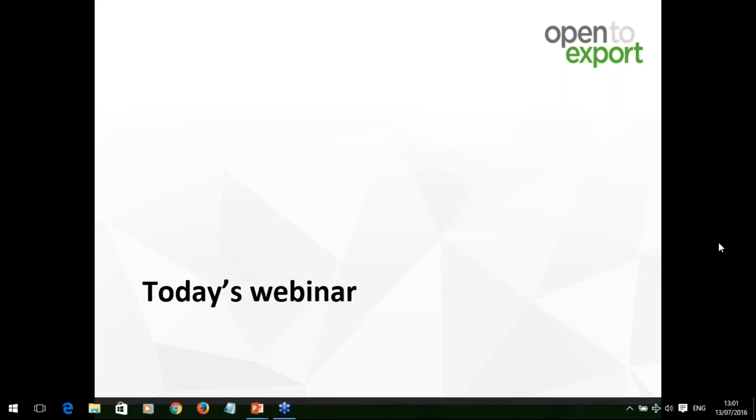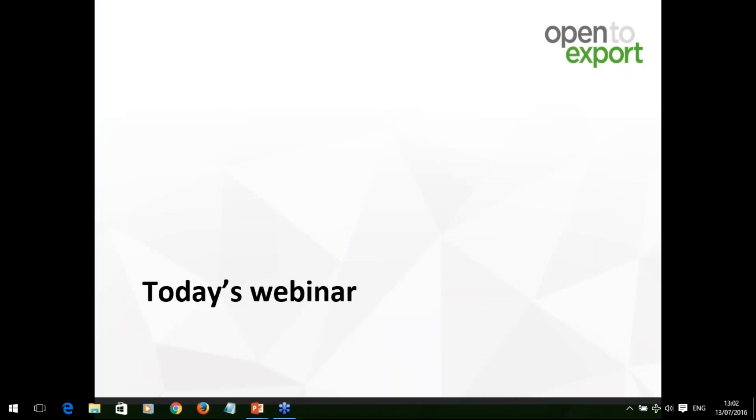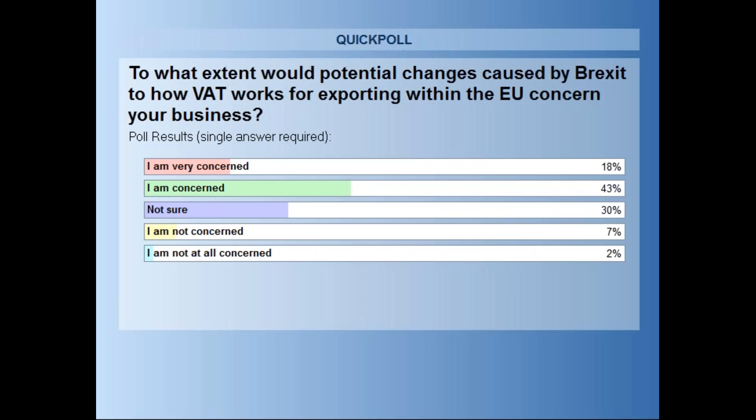I'm going to launch that now. The question is: to what extent are you concerned about the potential effect of Brexit on how you do VAT in Europe as an exporter? Getting some interesting answers in — and here are the results. Yes, some concern. A lot of people not sure as well, which is probably relatively reflective of the national mood on all sorts of things related to Brexit. Without further ado, I'd like to hand over to Liz.